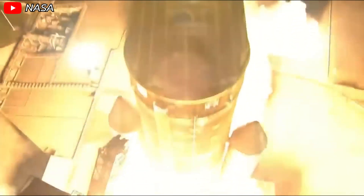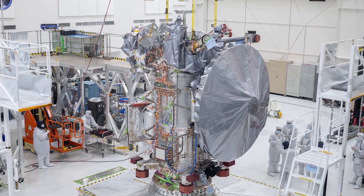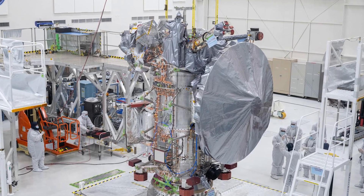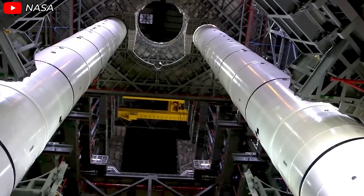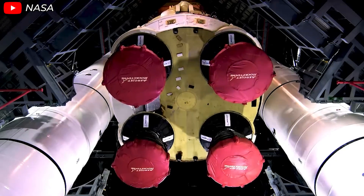This means that the payload, in this case the Europa Clipper spacecraft, would be subjected to intense sideways forces. Compared to liquid-fueled boosters, the vibrations from the solid rocket boosters of the SLS are significantly stronger.